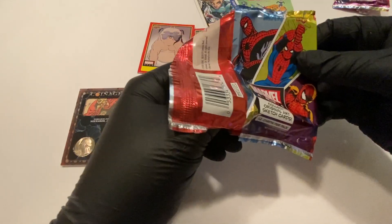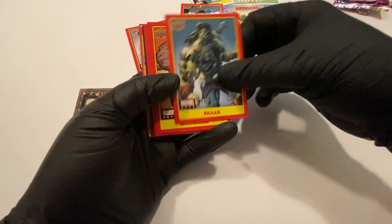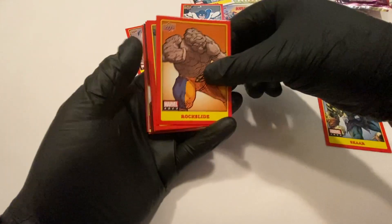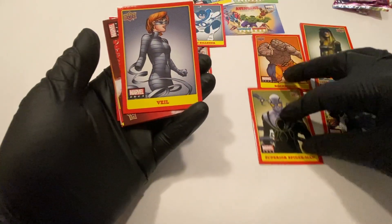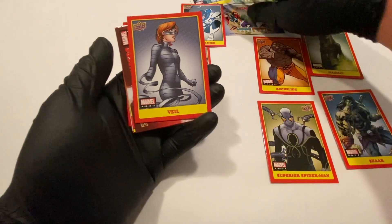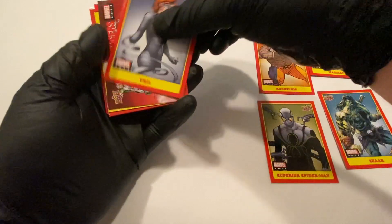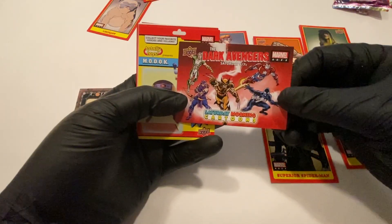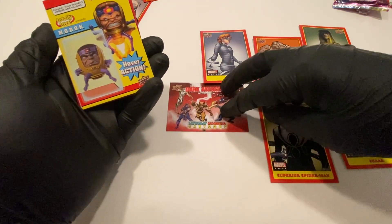Hazmat, Scars, Son of World Breaker Hulk, Rockslide, Superior Spider-Man — Doc Ock in Spider-Man's body, weird little story. Lockjaw, Veil — don't know who she is. The Dark Avengers — that would make a cool cartoon.